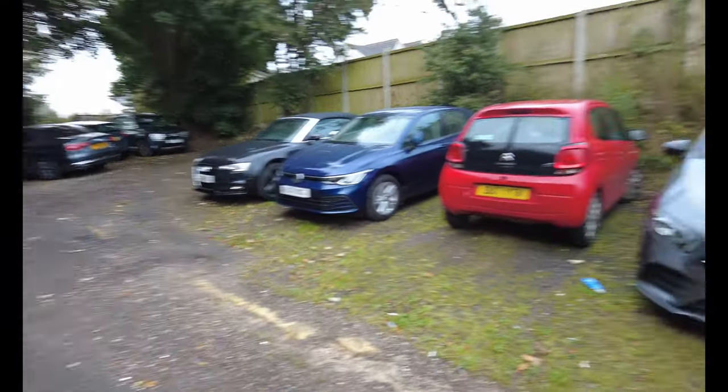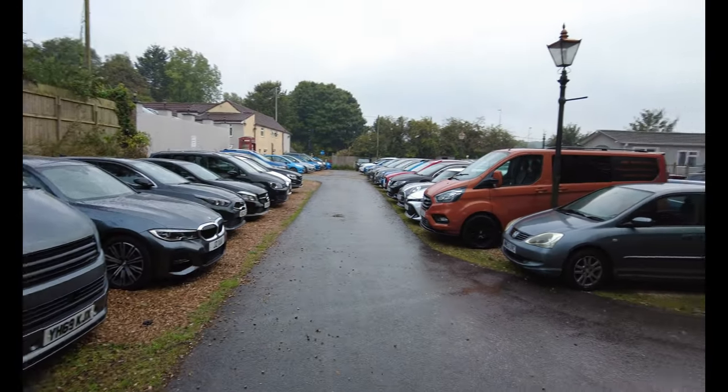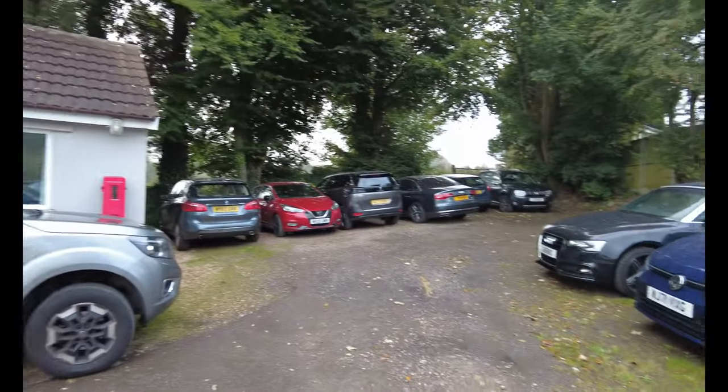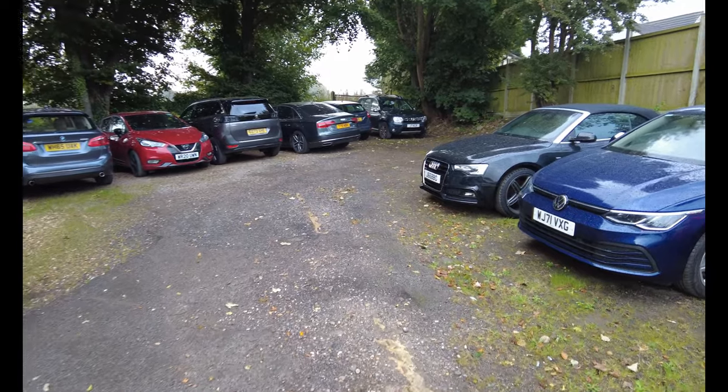This is the car park at the Forge — as you can see, very, very busy. It goes on for quite some way. We are parked just by there and that was such a tight squeeze to get into.